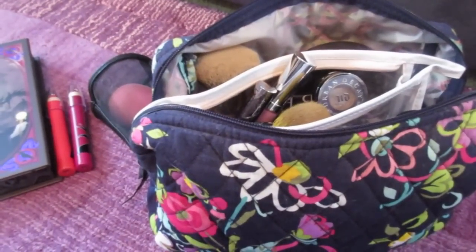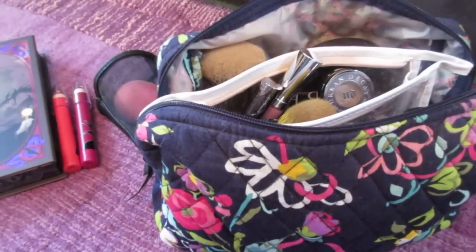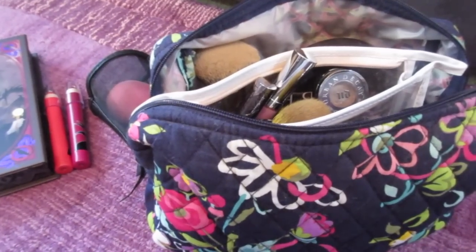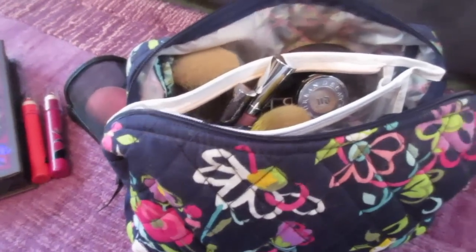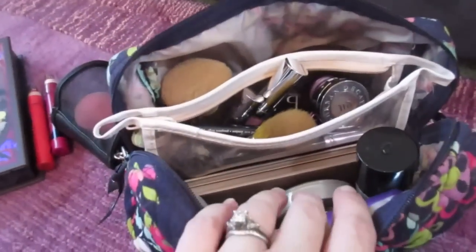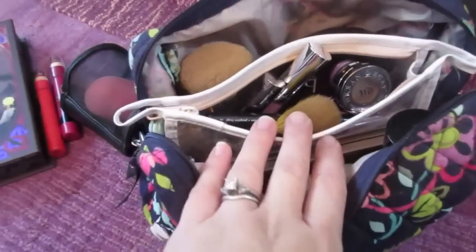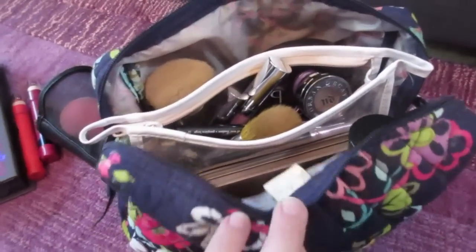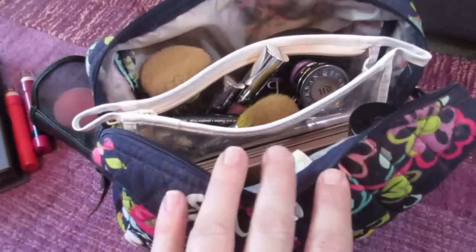Hey guys, it's Di from Bags for Bubbles. Instead of just a regular October favorites this month, I would do an October makeup favorites and show you my favorite makeup that I've been using. So this is my travel case, so it's also kind of a what's in my makeup bag, what's in my travel makeup bag. We are getting ready to go to Disney again, so these are my essential items.